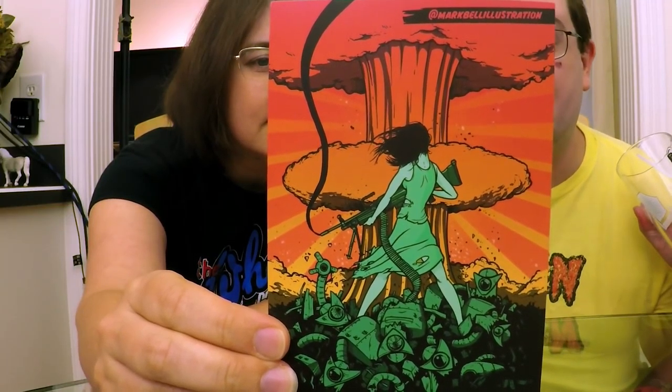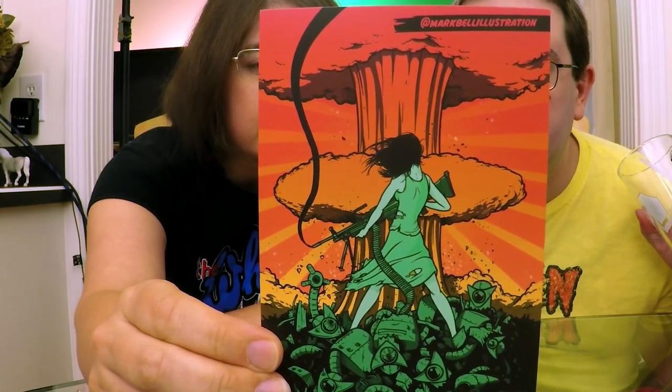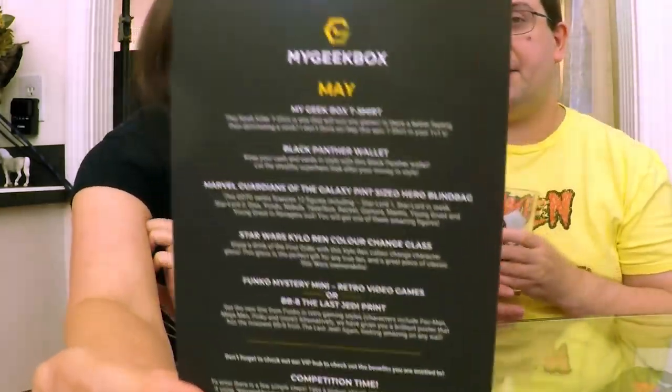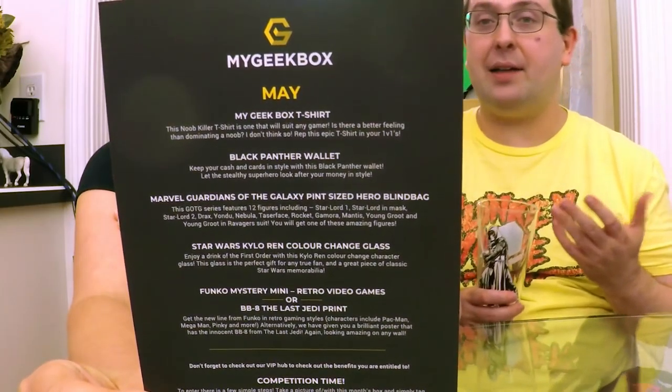I already forgot about the wallet — I definitely don't see me changing over wallets. We could have gotten the retro video game toy or the BB-8 Last Jedi art print. I prefer little toys over art prints — if I'm going to get an art print I want it on the front of a comic book or on a DVD box or slipcover. So there you guys go, that's the May My Geek Box. I got a link — that one was really solid for me.